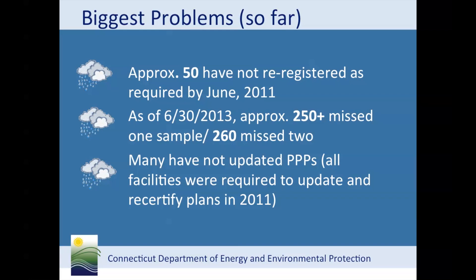Permitted sites were notified in April of 2011 that they were required to re-register for the stormwater permit by June 1st, 2011, and update and recertify their pollution prevention plan. There have been several different warning letters sent to permittees for requirements missed. In August of 2012, facilities were sent a warning letter informing them that they had missed monitoring and failed to re-register. In January 2013, we notified permittees that were missing three samples.